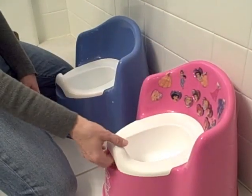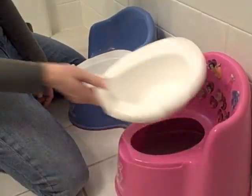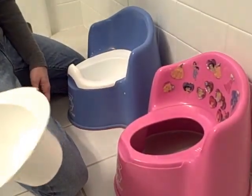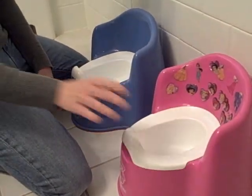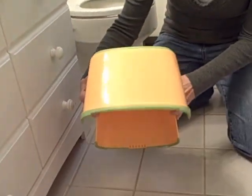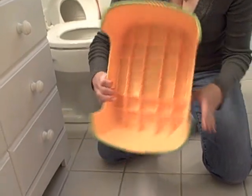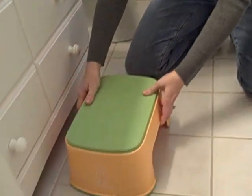It has a nice high back, and a great feature is that it can empty out just by pulling it out of the potty here, and even the kids can do that themselves, which is nice. Another thing we have is the step stool here, this BabyBjorn step stool.